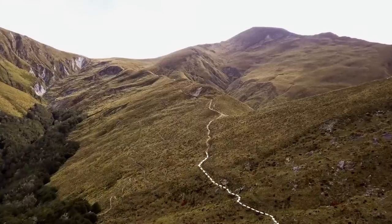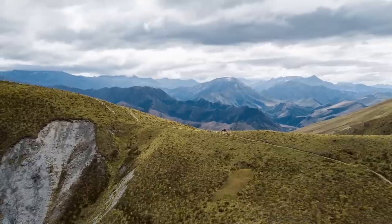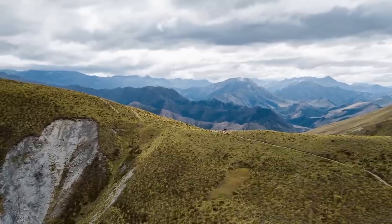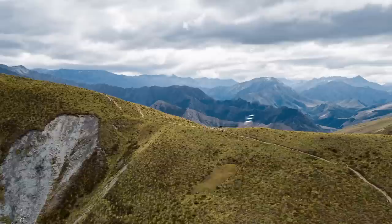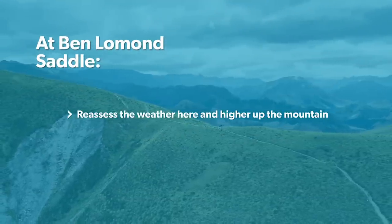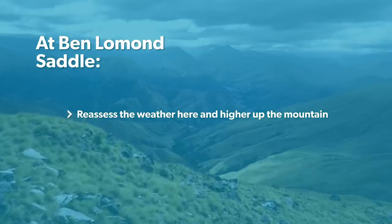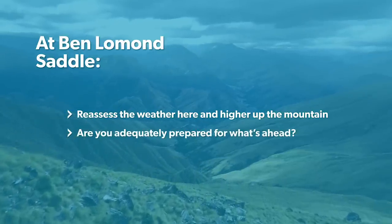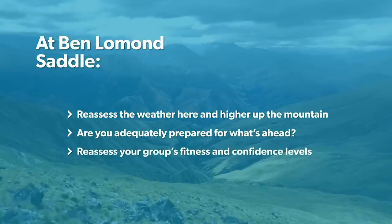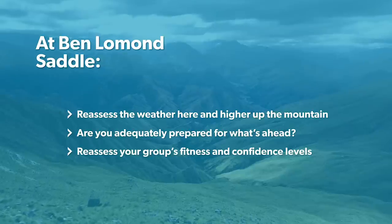Just keep following the orange poles to stay on the right track. After a thousand meters of climbing you will reach the Ben Lomond saddle. This is the first place you will experience the full exposure of any westerly weather, so it's a good spot to take a break and assess the weather conditions. Winds will only increase from here and temperatures will drop, so make sure you're adequately prepared for what's ahead. Again reassess the group's fitness and confidence — remember the hardest part of the climb still remains.